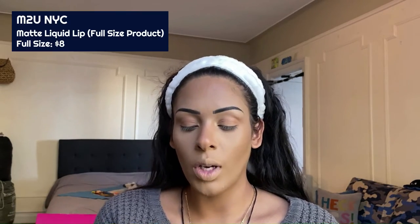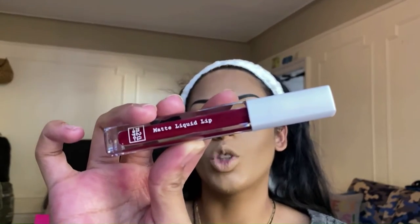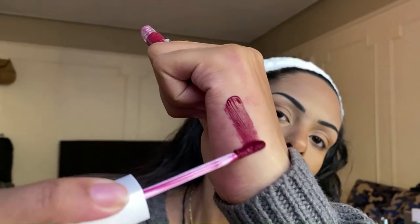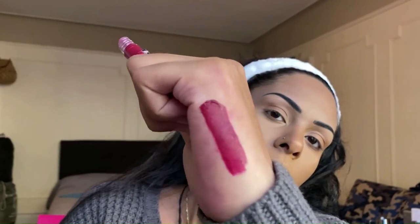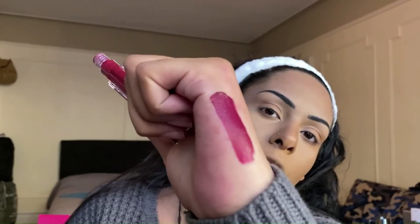The last product in our Glam Bag is the M2U NYC Matte Liquid Lip in the shade 'Queens.' Of course we've got a nice deep dark red for November, Thanksgiving, and all the good vibes. Let's go ahead and swatch it real quick — such a pretty color. It will dry down so it'll look a little bit darker, but very pretty.